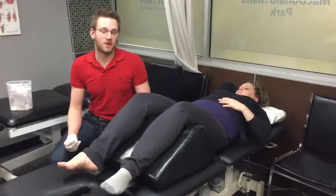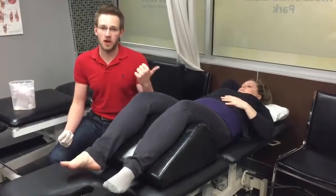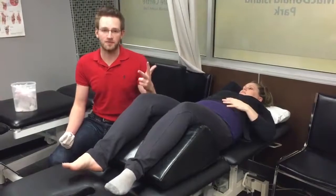In the last four years of doing acupuncture with my clients, I get asked three questions on a fairly regular basis. One is: what is acupuncture, what does it do, and does it hurt?